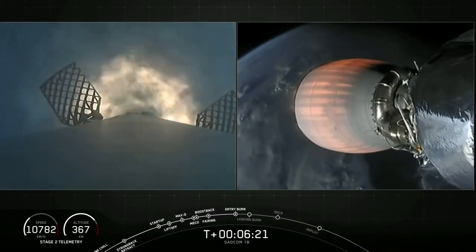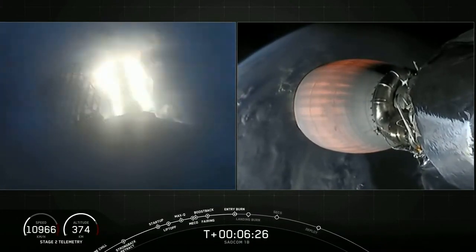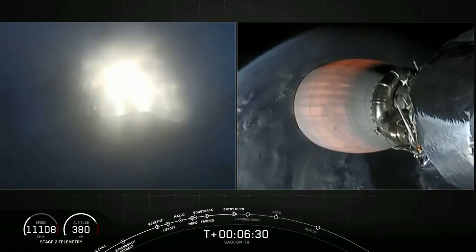Stage one entry burn startup. Three Merlin engines have relit and are currently slowing the first stage down before it hits the dense parts of the atmosphere.